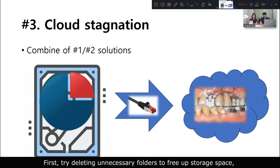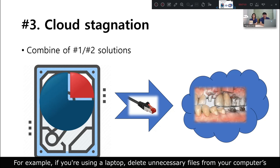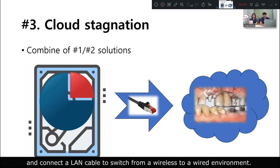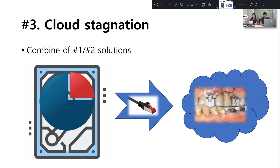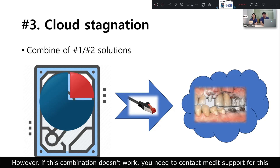So we can combine the solutions from both problems one and two. First, try deleting unnecessary folders to free up storage space. Then, ensure a stable internet connection. For example, if you are using a laptop, delete unnecessary files from your download folder and connect a LAN cable to switch from a wireless to a wired environment. From the computer's perspective, this is like widening the data highway and resolving traffic congestion. However, if this combination doesn't work, you need to contact MediSupport for this emergency.